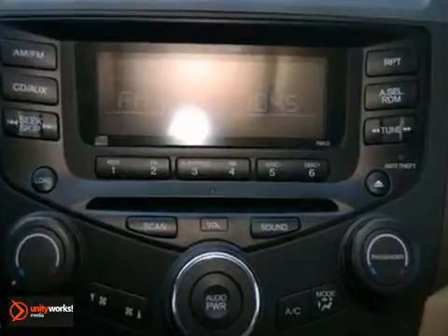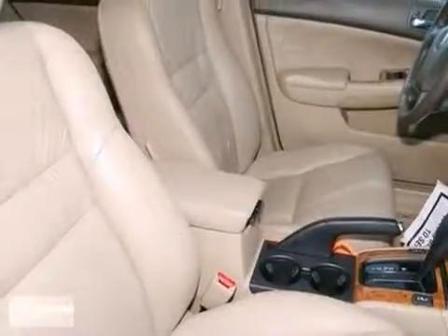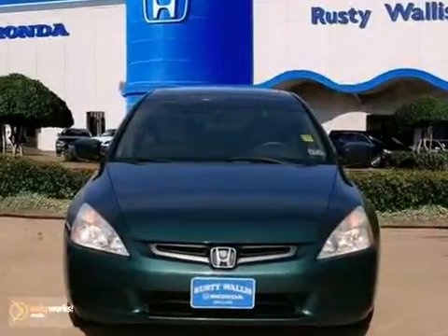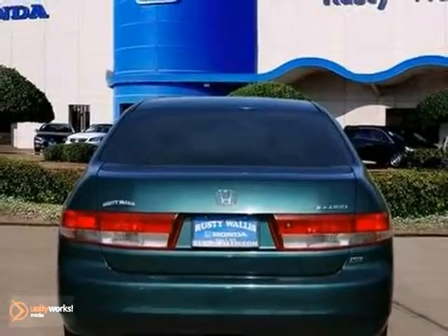Honda has established itself as a name associated with quality, and this car will get you where you need to go for many years to come. This is a real gas zipper that scored some excellent safety ratings. Come see it for yourself today.